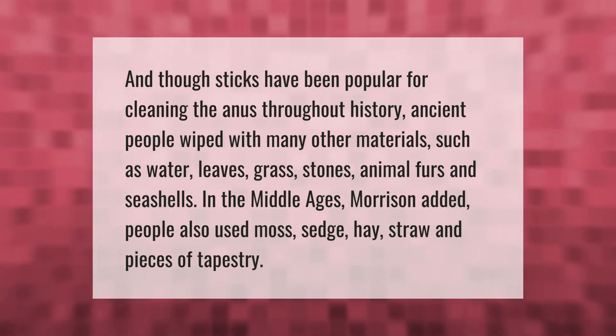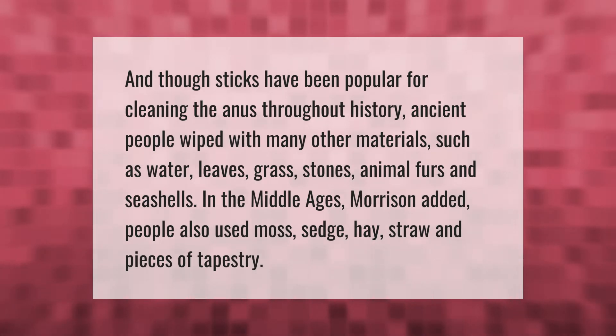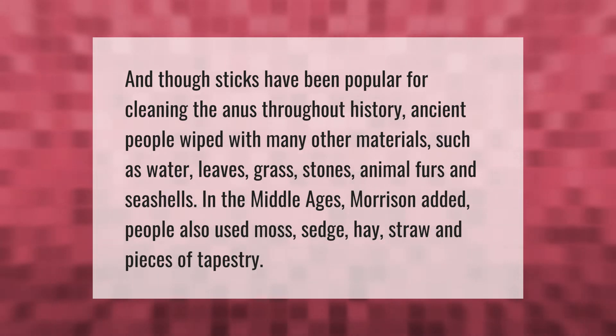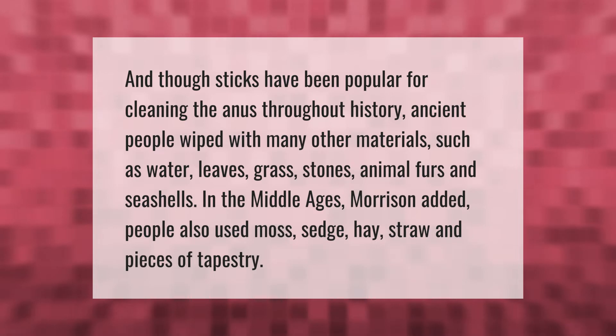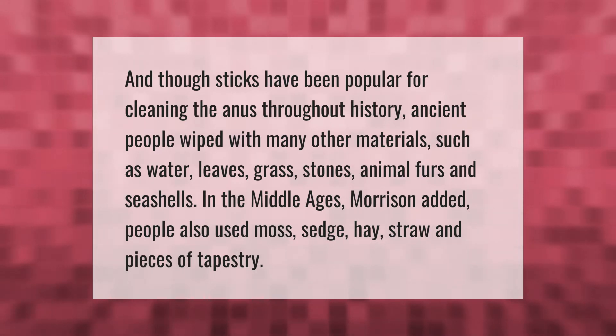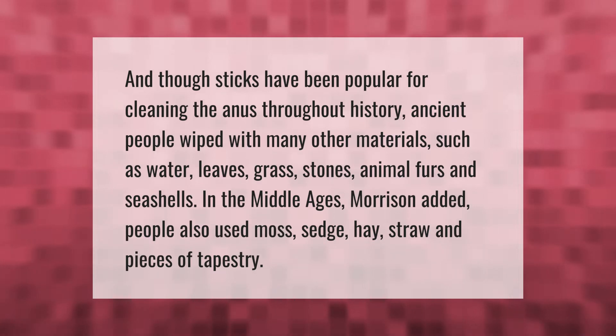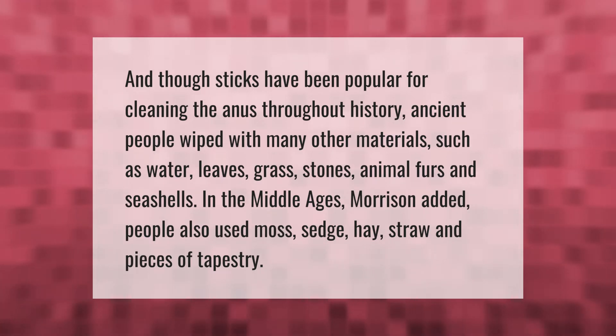Those sticks have been popular for cleaning the anus throughout history. Ancient people wiped with many other materials such as water, leaves, grass, stones, animal furs, and seashells. In the Middle Ages, people also used moss, sedge, hay, straw, and pieces of tapestry.